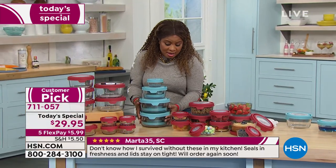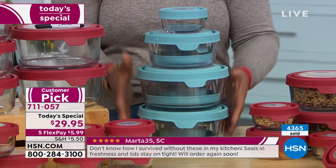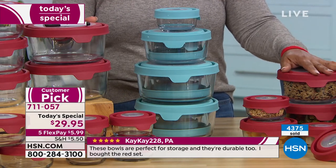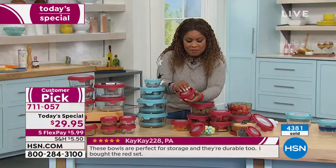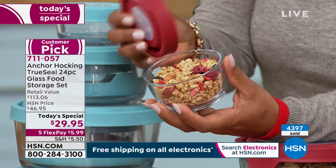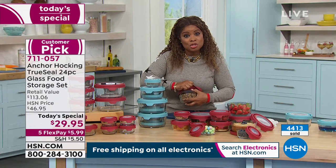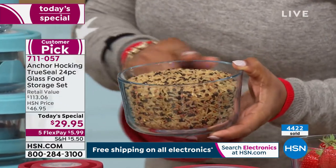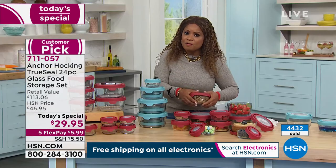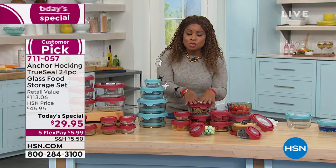Tracy shows how the containers nest inside one another to save space — perfect if you don't have a lot of counter space. The blue color is demonstrated nesting. These are Anchor Hocking's most advanced textured lids. The containers are shown holding granola for cereal on the go, rice kept airtight — especially important in southern climates where bugs can get into dry goods. All containers lock in freshness. With grocery prices rising, proper food storage matters more than ever.